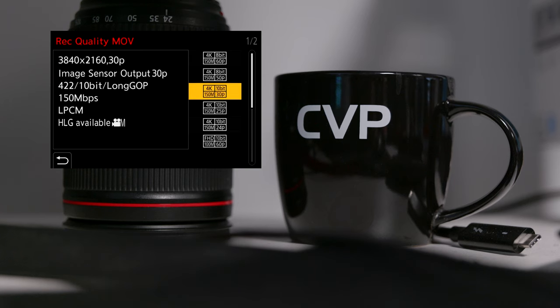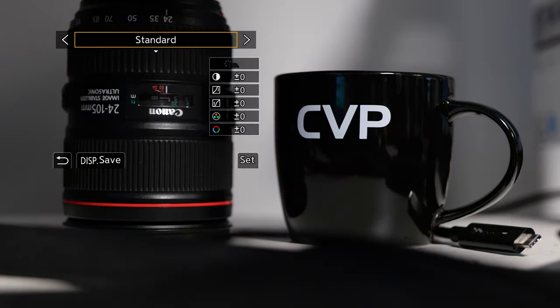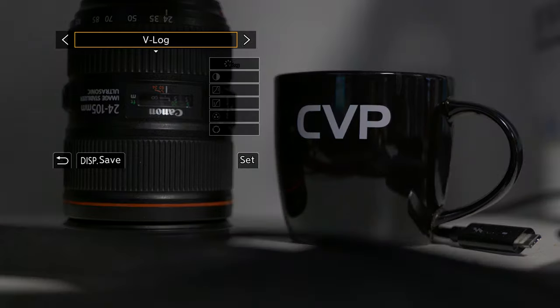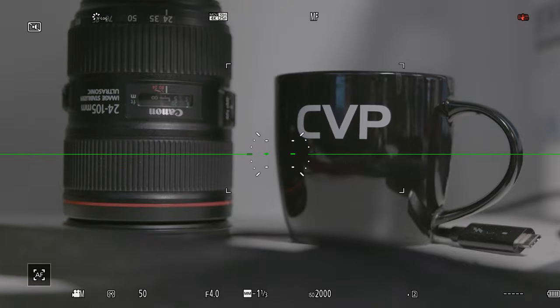Let's move on to the meat and potatoes of the paid update: the new recording codecs and VLOG. The addition of the 10-bit codecs and LOG together makes sense. Manipulating footage with 8-bit color in LOG modes has its pitfalls which 10-bit resolves. With the addition of VLOG, Panasonic have stated that you can now capture 14 stops of dynamic range. You now have the ability to also load LUTs into the camera.